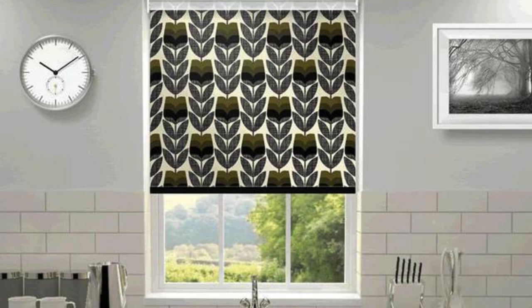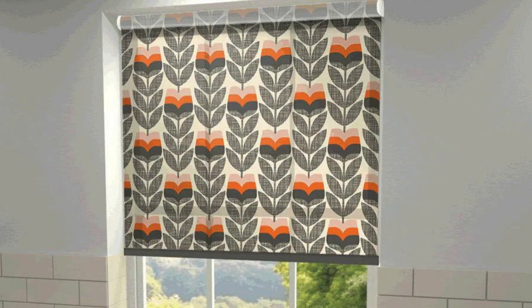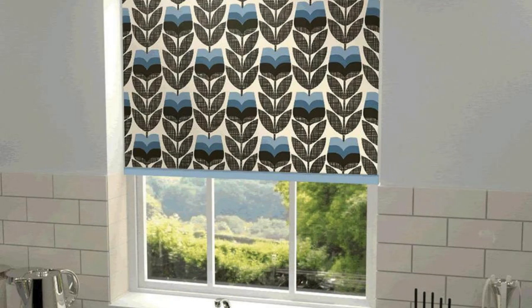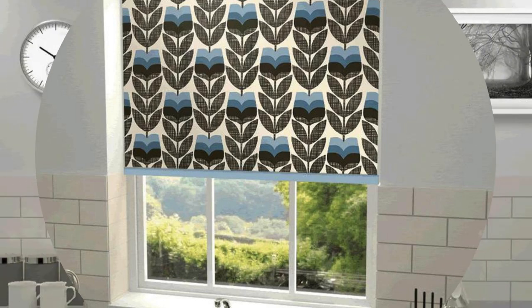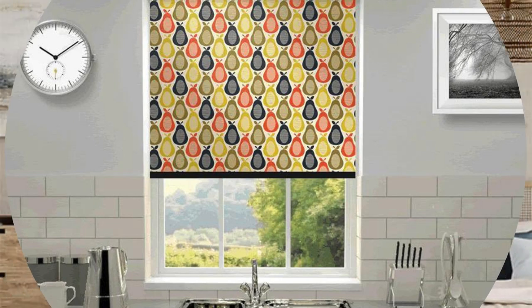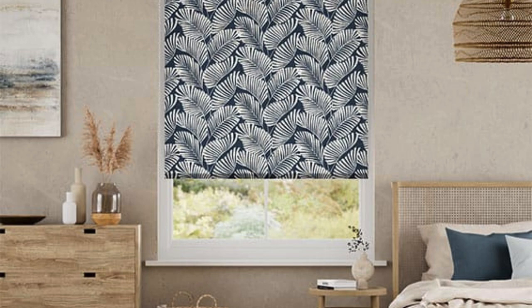Additionally, the customization of blinds allows for a wide range of fabric options, enabling homeowners to achieve specific effects in terms of light filtration, texture, and visual appeal. Sheer fabrics can create a soft and diffused glow, allowing ample natural light to enter while maintaining a level of privacy. On the other hand, thicker and textured fabrics can add depth, richness, and a sense of coziness to a room.